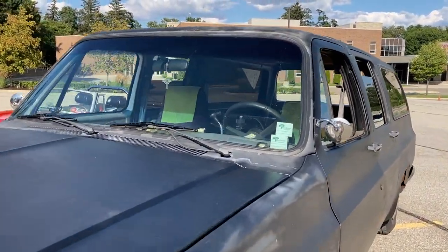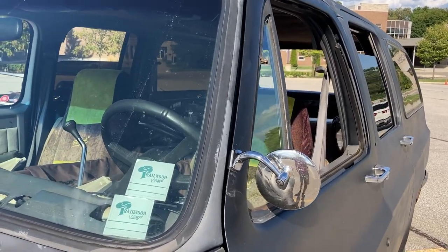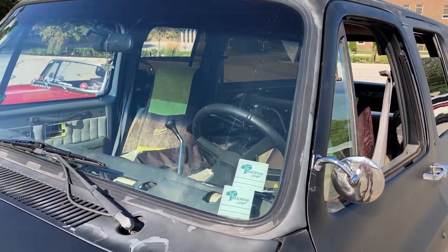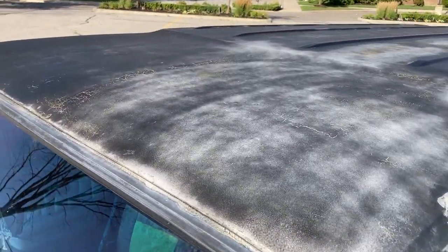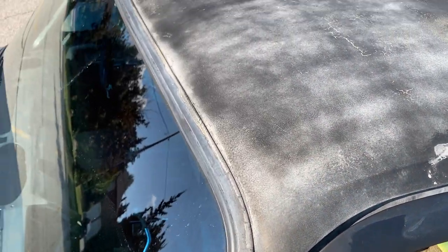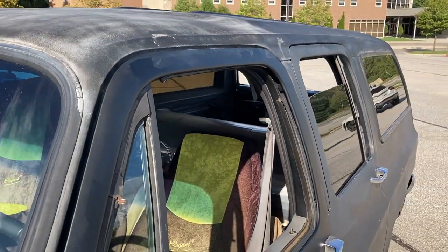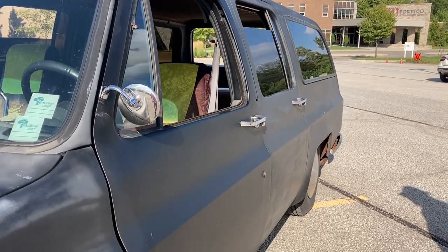What about the side mirror there — is that stock or aftermarket? Aftermarket, and very hard to see out of. You have to move a little bit in order to see what's behind you. The roof line, that little hump — that's all stock factory, that's the way they came. All the body is stock factory right now. It's all the insides and underneath that's been modified.